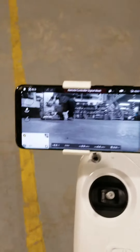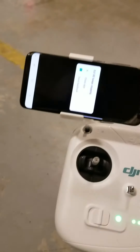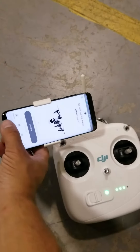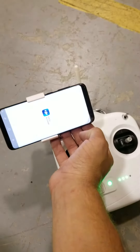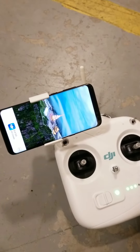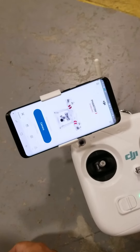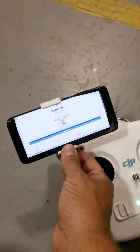Depending on where I'm at it either gives me 'remote controller signal weak' — oh look, the app crashed, this is a new problem. Let's close the app and kill it. I tried uninstalling the app, reinstalling the app, and relinking the remote controller to the drone. And here's the other thing it does — as you can see it says 'Inspire,' now it says 'Phantom,' now it says 'Inspire,' now it says 'Phantom.'